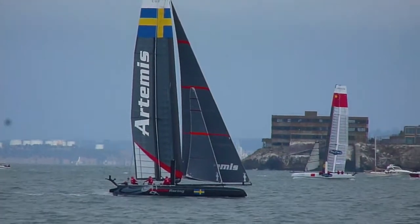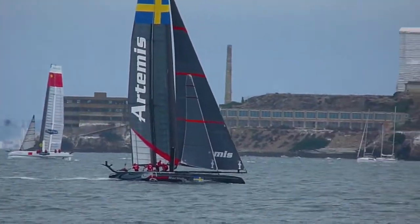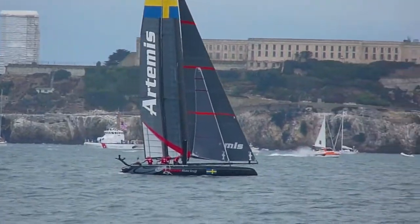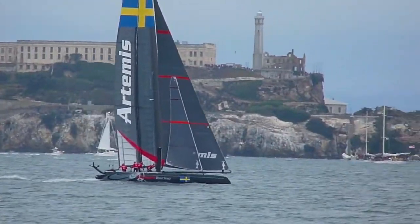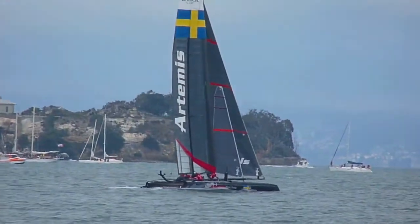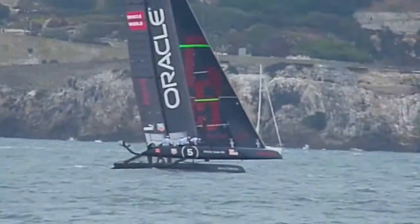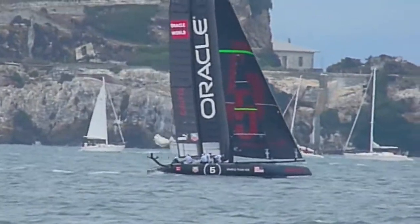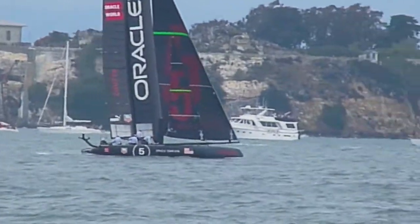Artemis is going closer to shore. Coutts is back on port tack. Now what are they going to do? Let's see who's got it.